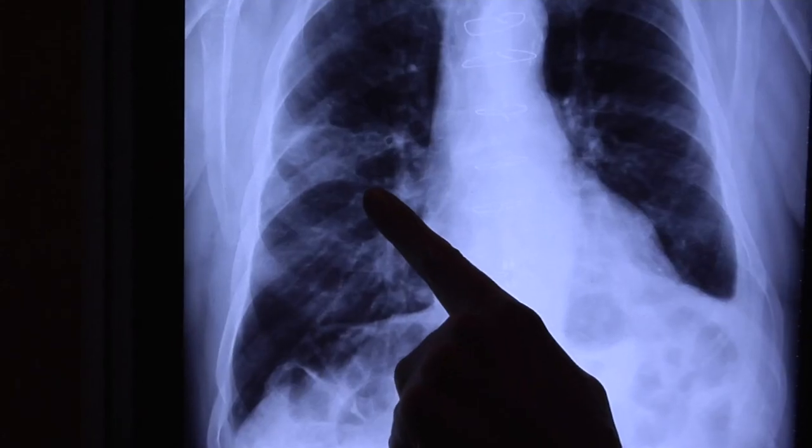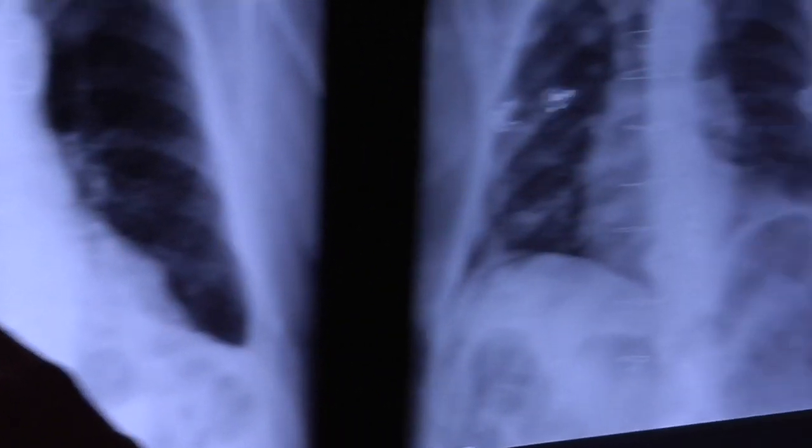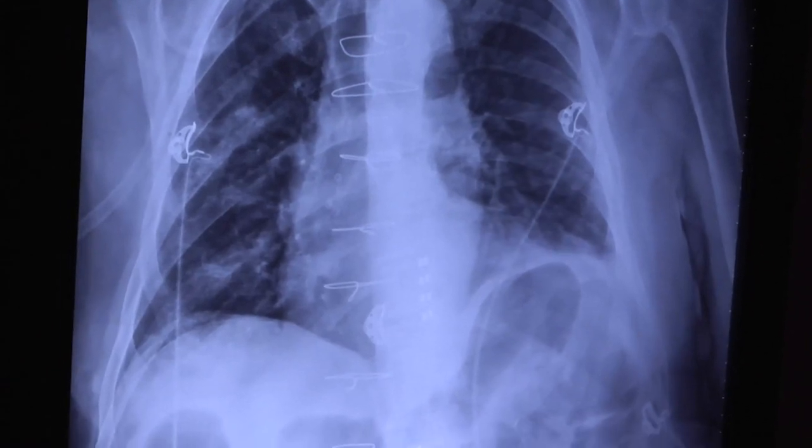For instance, an ER doctor that's waiting for a chest x-ray to come back — they're able to read it pretty much instantaneously. A radiologist can see it right away, and the ED physician can see it right away.